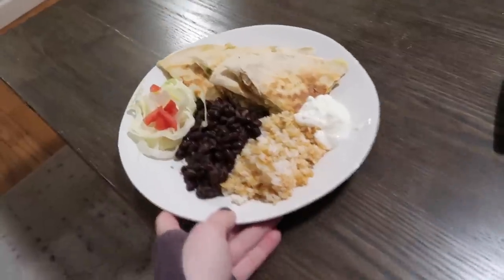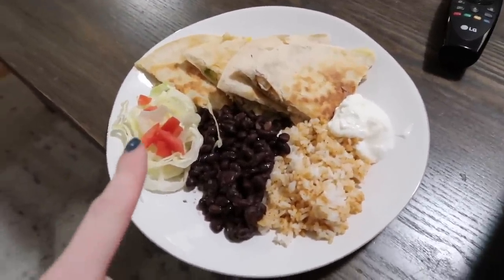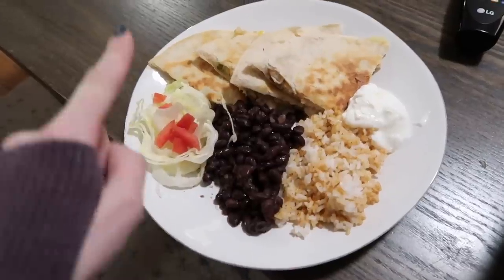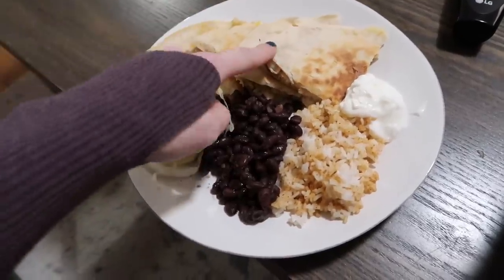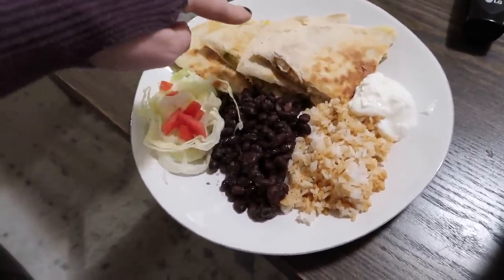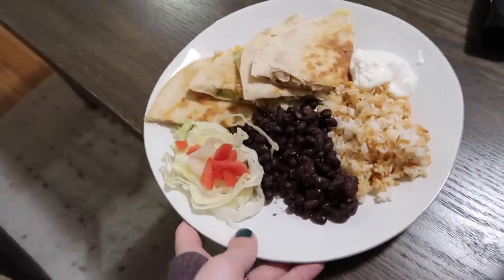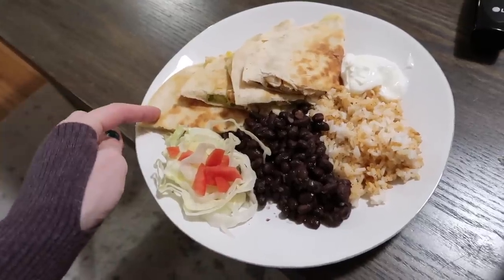I also want to show what Michael's having — he didn't want a salad because it was too healthy. I used all the same ingredients but wrapped them in some extra tortillas we had from last week, with beans and rice on the side. That's an easy variation if you want — you'd just need to add tortillas to the budget.